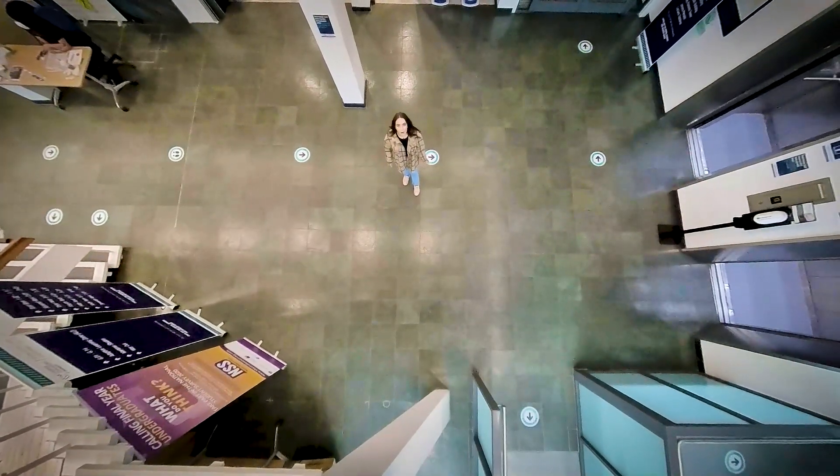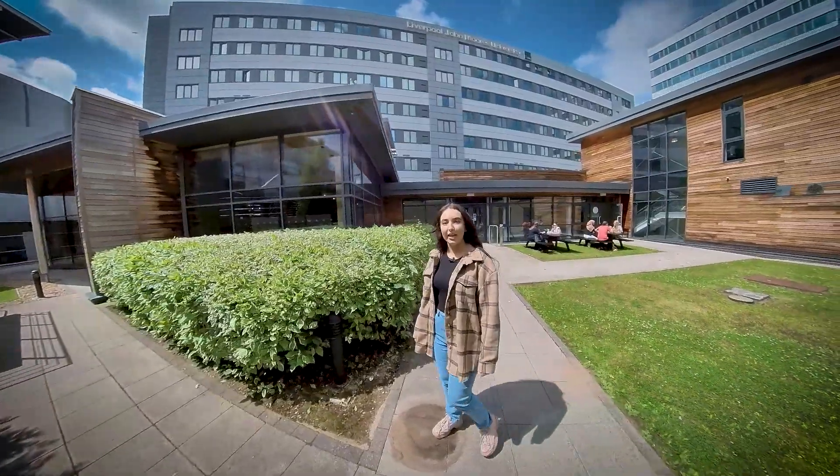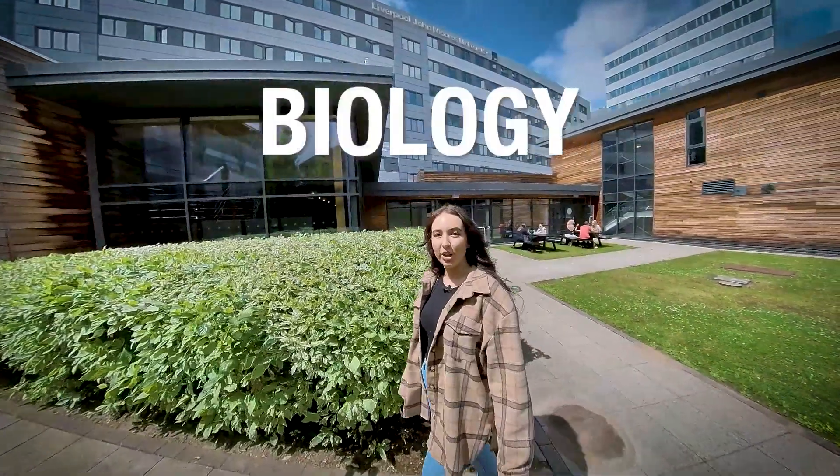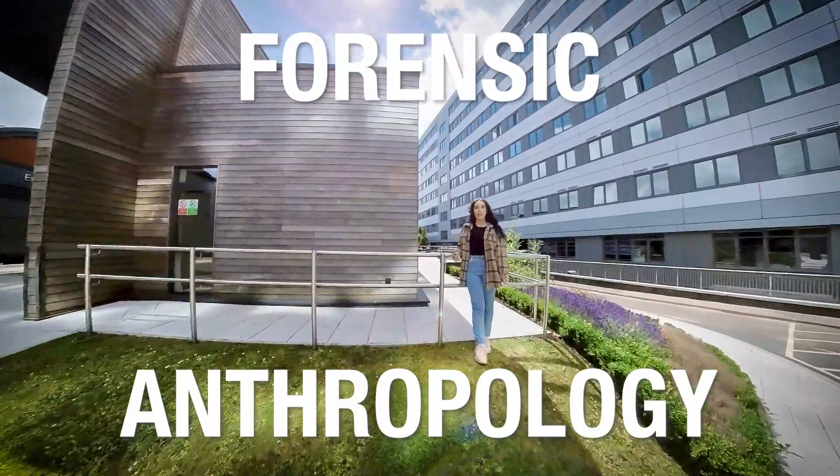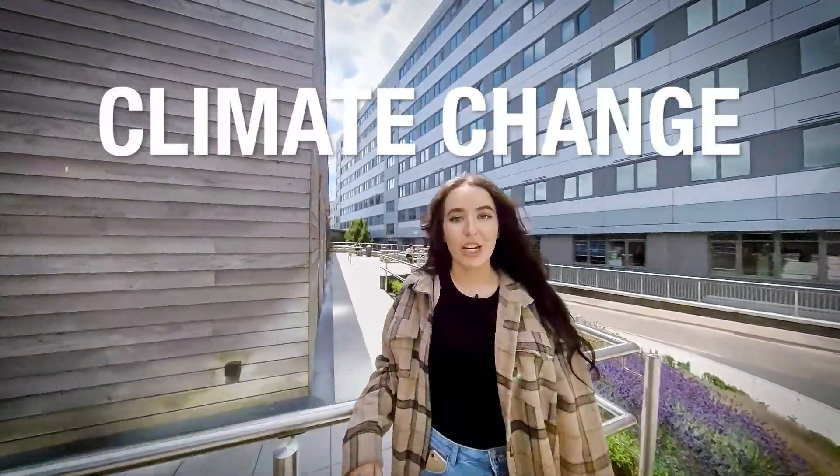So what can we tell you about our school? We cover a broad range of disciplines including animal behaviour, biology, wildlife conservation, zoology, forensic anthropology, human evolution and behaviour, geography and climate change.